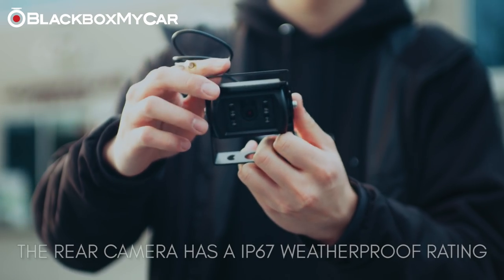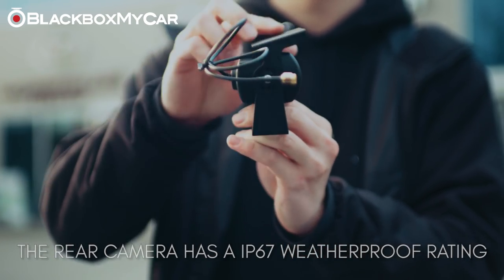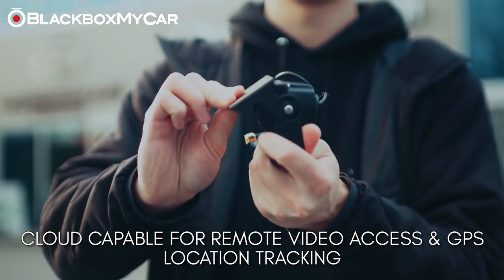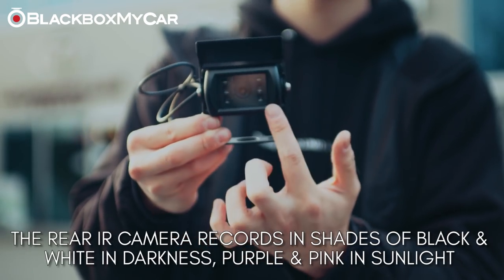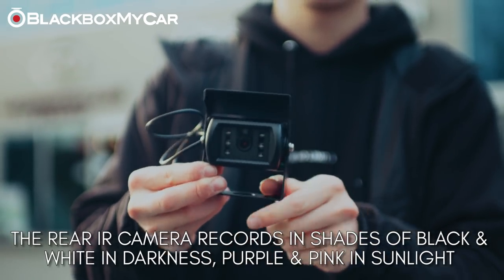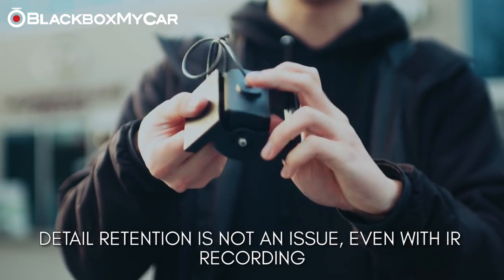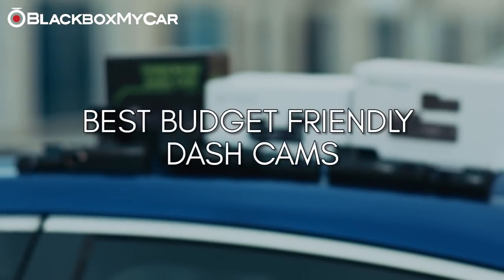The externally mounted rear camera is completely weatherproof at an IP67 rating, is cloud-capable allowing for remote footage access and GPS tracking. The external rear-facing camera will record in shades of black and white under darkness and in shades of purple and pink under sunlight due to the infrared lights — all details will still be recorded without issue.